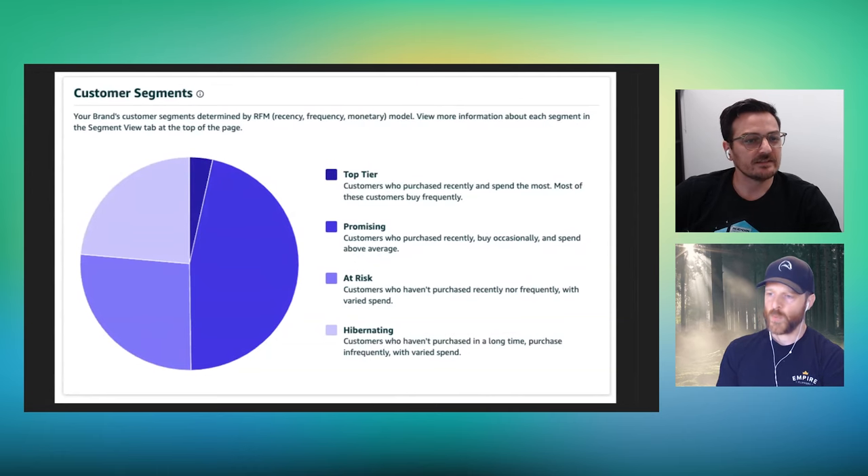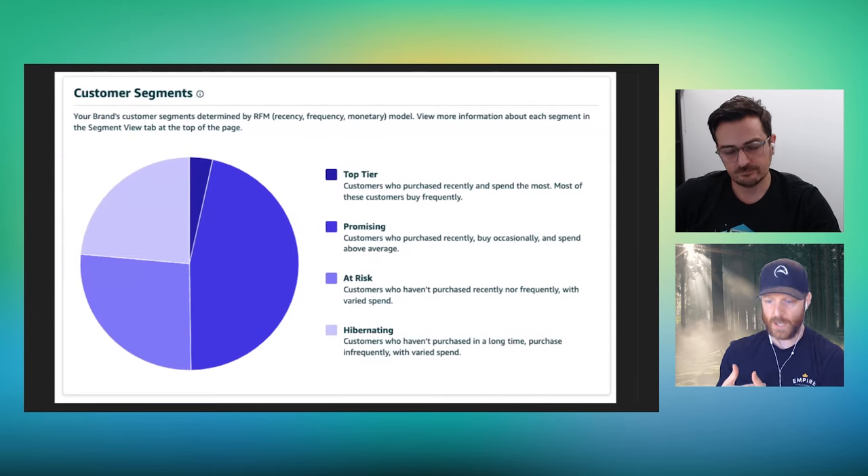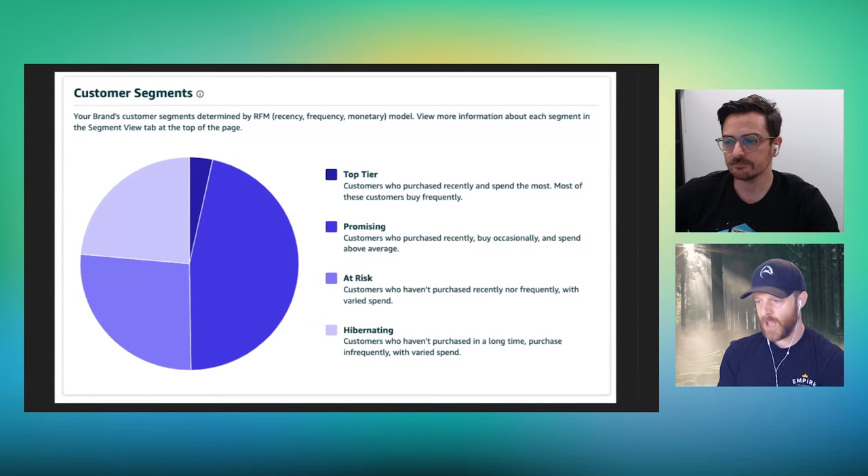So it's giving us customer segments — total counts and a percentage of the total, showing how it changes over time. For this particular brand, the top tier was about 4%, we had about 48% promising, about 27% at-risk, and maybe 23% hibernating. Based on this information, what does this tell us about this particular brand during this timeframe?